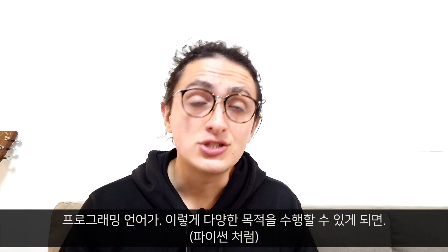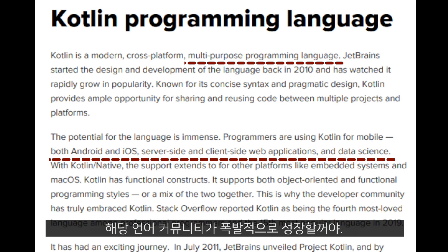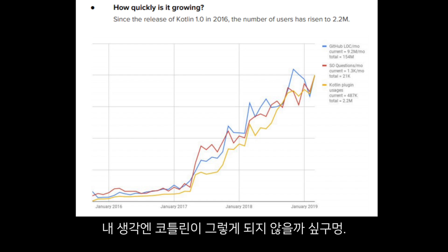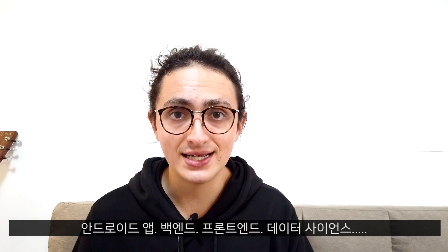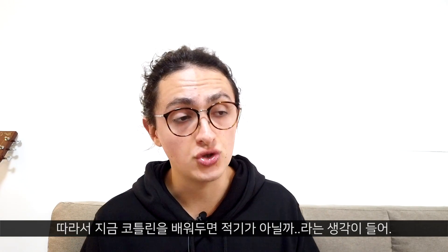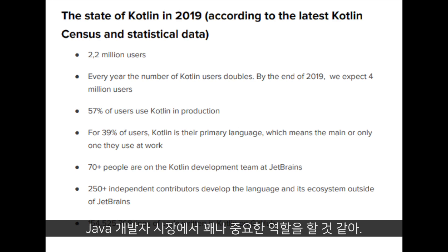Remember, if a programming language is multipurpose — like Python — the community grows exponentially. I believe Kotlin is going to see that in the coming years because you can do Android applications, backend, frontend, and data science with it. That means more questions, more answers, more books, more courses, more open source, and everything. So now is a good time to learn Kotlin because I believe it's going to take a huge dent into the Java market.